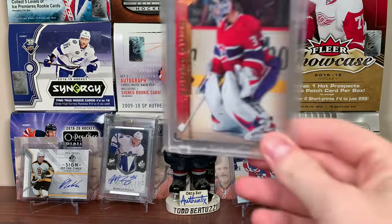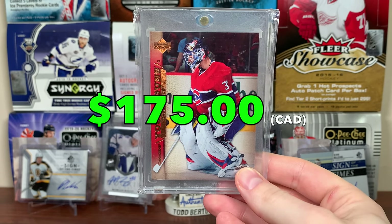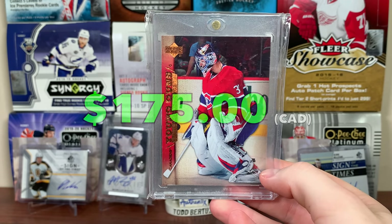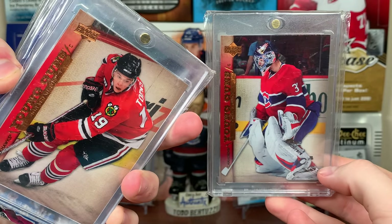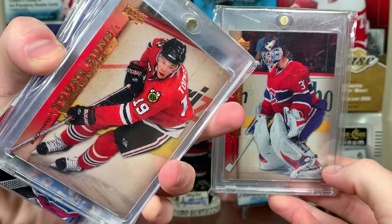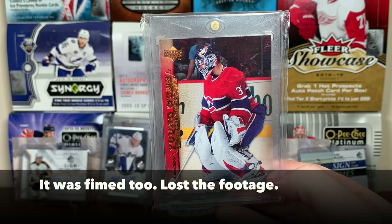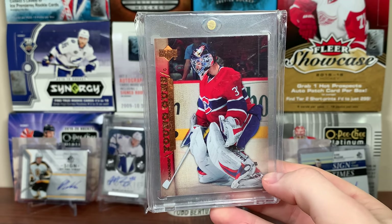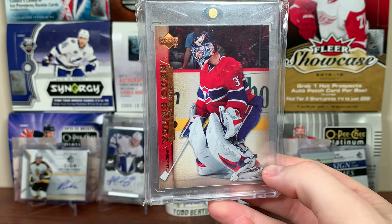Next up, Montreal Canadiens — a card I pulled. Carey Price Young Guns. There's Carey Price Young Guns. I was hunting that way back when, getting blasters of Series 1 and Series 2 in 07-08 looking for Carey Price. I pulled a Toews from a blaster, got Kane and Backstrom from 3 loose packs — which is nuts — but never pulled Carey Price. Finally pulled it almost 12 years later.